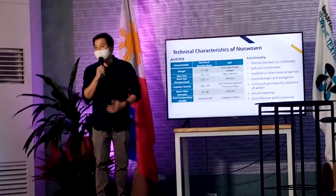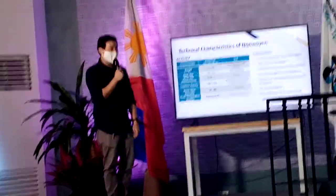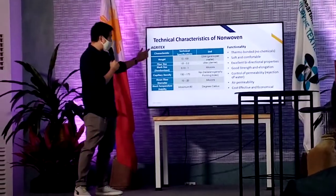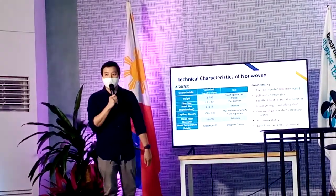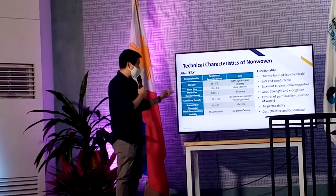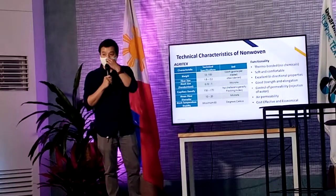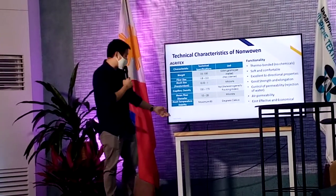So what are the characteristics? I won't go through the technical details — it might be too boring. I'll just share some very high-level characteristics. Agri-tex — that's our main trademark. When you ask Agri-tex, it's basically non-woven from our company. These are the main high-level characteristics: definitely the weight, same as our cotton fibers; its fiber size; its mesh size; capillary density — capillary density is very important, I will share to you why later; mean fiber diameter; and also mean temperature stability.